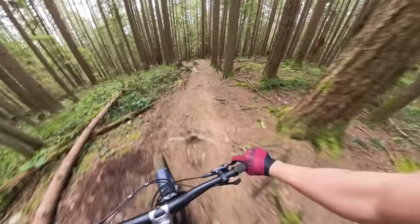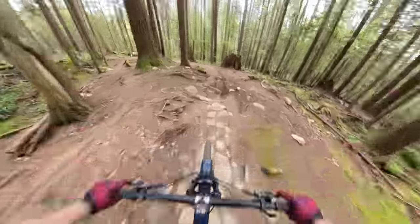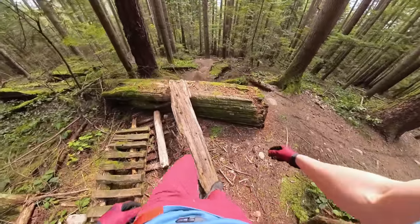The high pivot suspension is definitely noticeable when you're in rough terrain. This bike just feels so capable through the rough. Whoa — someone just loosely put a cedar plank there.